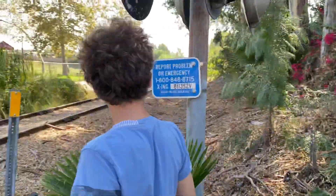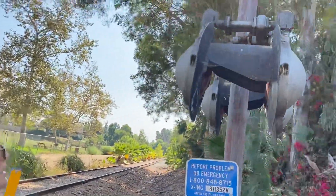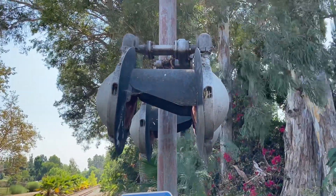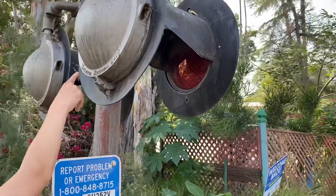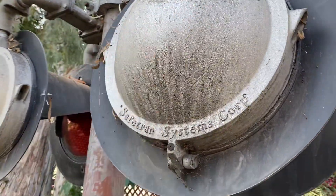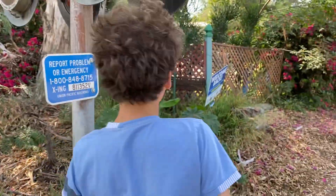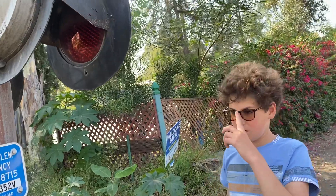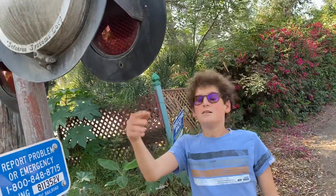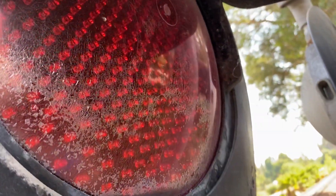The base is completely covered in leaves. Here are the lights — they are all SafeTran 12 by 24-inch lights and they are all 70s style. You can see the logo is down here instead of right in the middle of the hood, so these are very old lights. Over here they have been replaced with LEDs when they were originally incandescents.